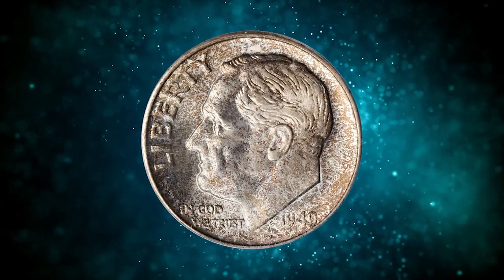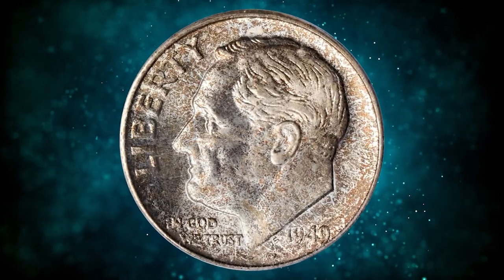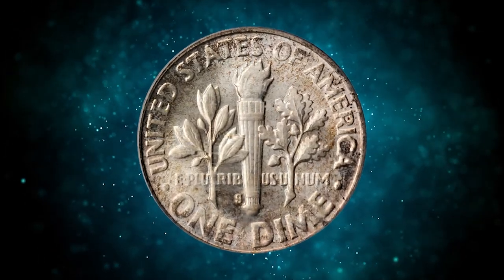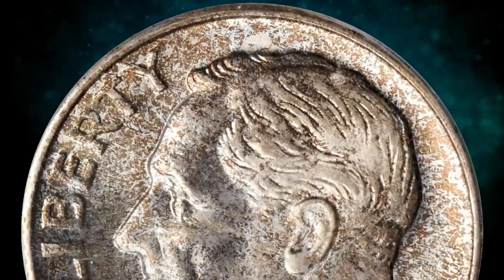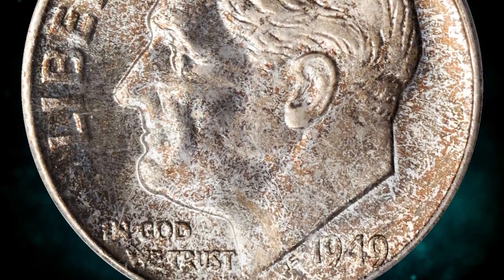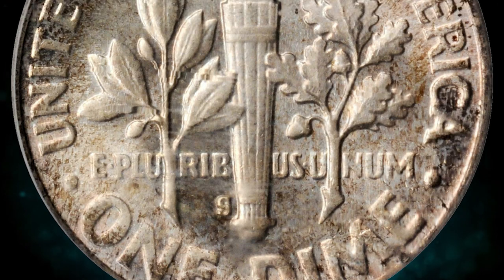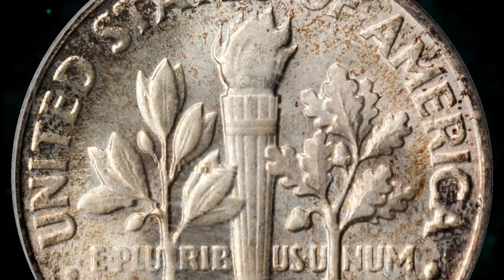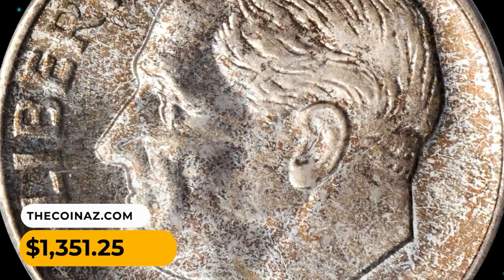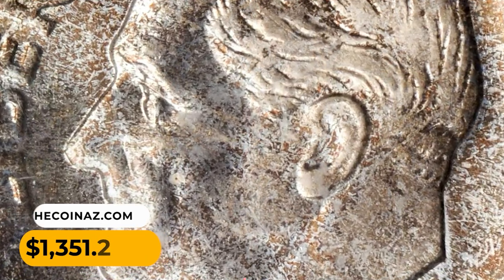Number 16: 1949S Roosevelt Dime in MS67 condition with full bands. A lustrous, boldly struck example with speckled russet patina blanketing the obverse and in the fields and near the peripheries on the reverse. A flawlessly preserved coin with a fully defined torch on the reverse. This gem ended up selling for $1,351.25.